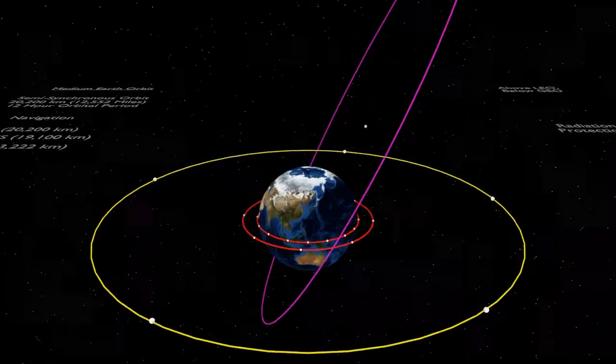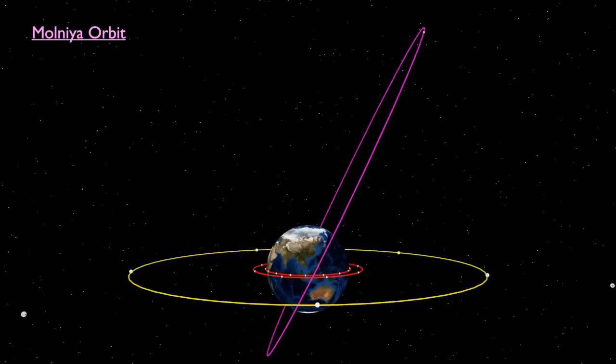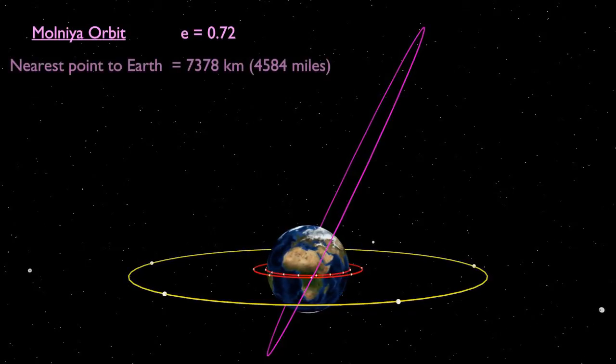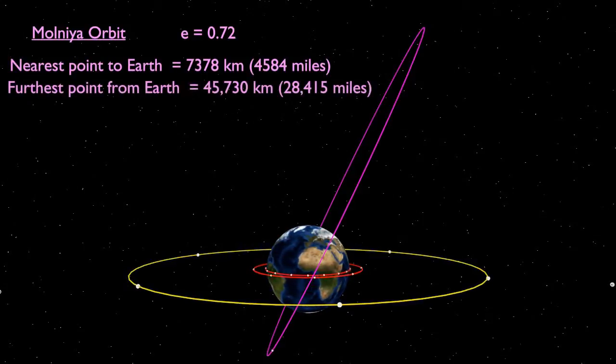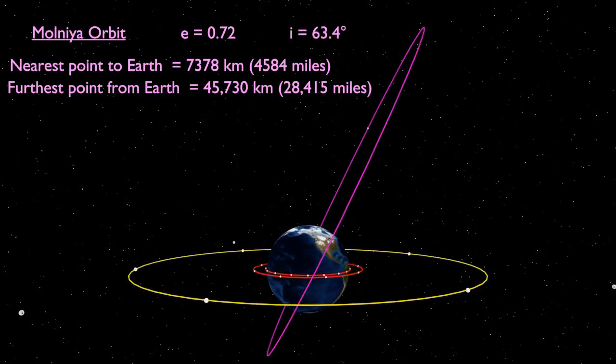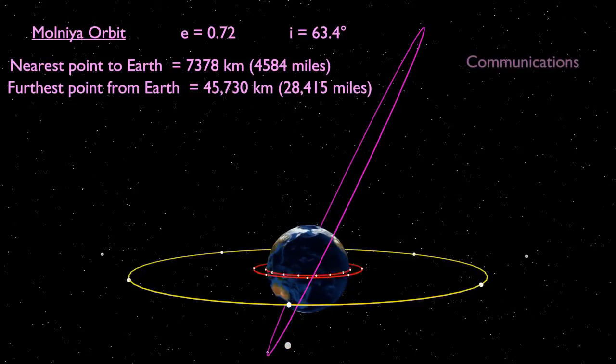Another interesting orbit in the medium range is the Russian Molniya orbit. Unlike the orbits discussed so far, Molniya is not circular, but is instead highly elliptical. With an eccentricity of 0.72, Molniya has a perigee of 7,378 kilometres and an apogee of 45,730 kilometres. The elliptical shape is very important, as conservation of angular momentum, discussed in Kepler's second law, means that the satellite's speed is much reduced in the higher parts of its orbit. With the orbit inclined at 63.4 degrees, this causes satellites to effectively loiter over regions with high latitudes, providing them with the communication signals that geosynchronous orbit cannot.